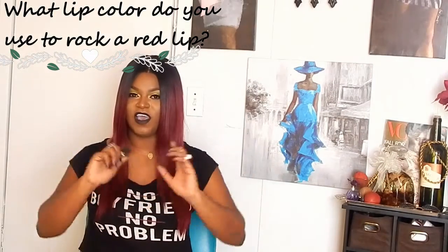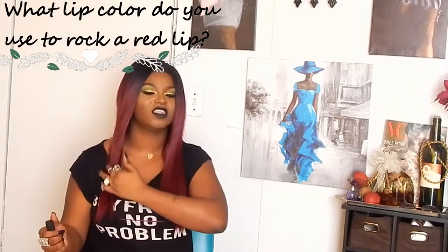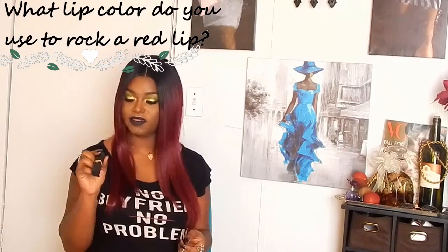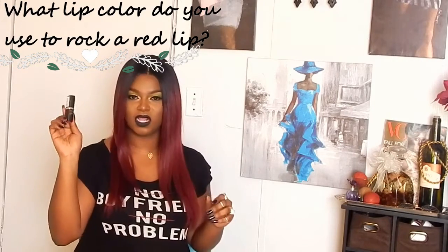What lip color do you use to rock a red lip? I very rarely rock a red lip — I don't know what it is, I just rarely do it. But when I do, I use the L'Oreal Paris Julianne Collection lipstick in shade 401, Julianne's Red. It's just the perfect red for me — I like an orange-undertone red, I've always liked those types.